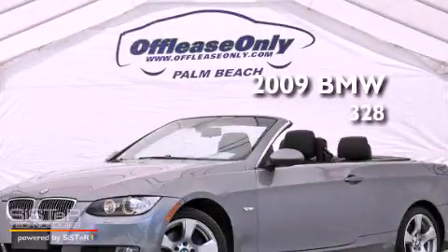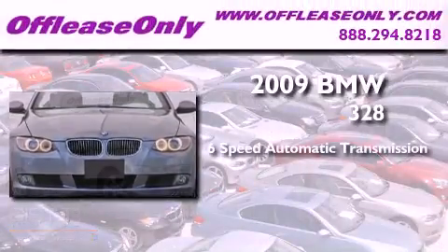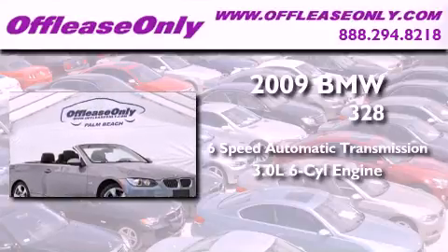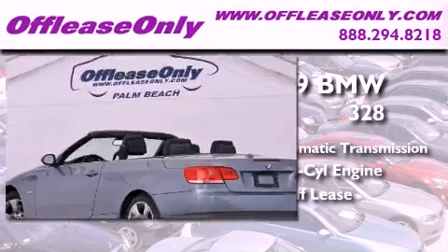This is a 2009 BMW 328. This car has a 6-speed automatic transmission and a 3.0-liter inline 6-cylinder engine. Plus, having just come off lease, this BMW is in like-new condition.